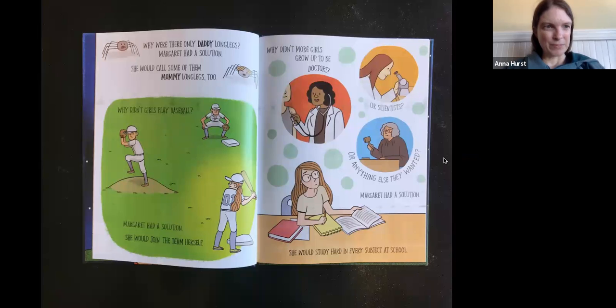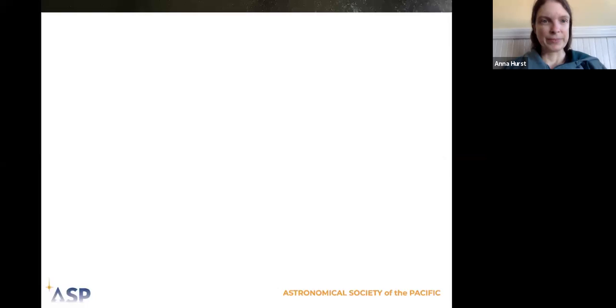Why were there only daddy long legs? Margaret had a solution — she would call some of them mommy long legs too. Why didn't girls play baseball? Margaret had a solution — she would join the team herself. Why didn't more girls grow up to be doctors or scientists or anything else they wanted? Margaret had a solution: she would study hard in every subject at school.